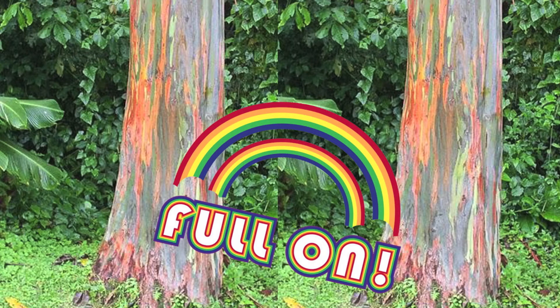This is called a Rainbow Eucalyptus Tree. And please, if you live in a place where they have these, you should make a video about them. I mean, hot damn — look at that! Anyways, thanks for watching, see you next time.